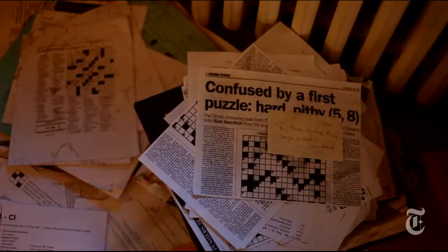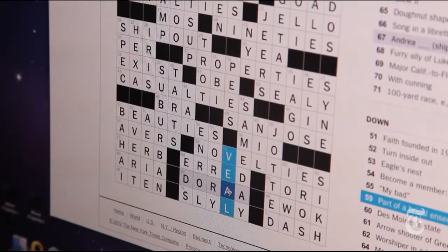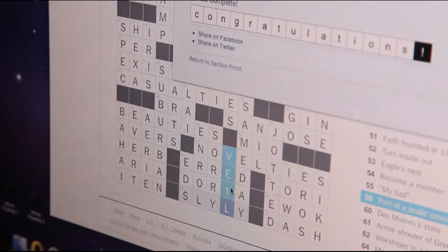If you're completely stumped by a puzzle, a technique that often works is to put it aside and come back later. If you can get just one more answer, that may be enough to break the log jam and get you off and going again.